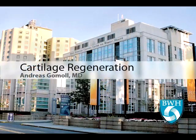Our goal from a physician's side is to delay the need for joint replacement for you as long as possible. And we found that in more than 90% of patients, we could indeed delay the need for joint replacement surgery for at least five to ten years.